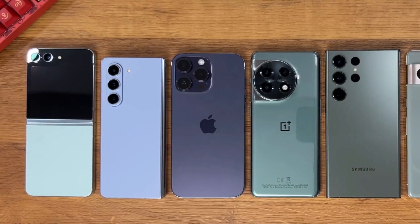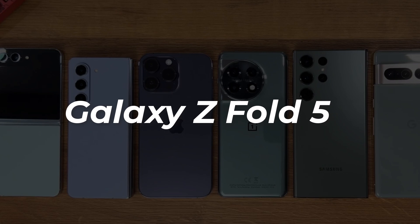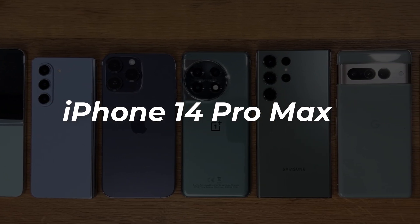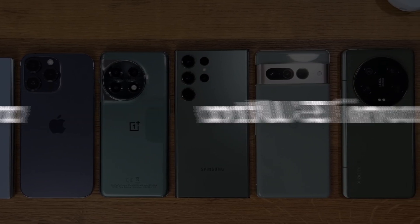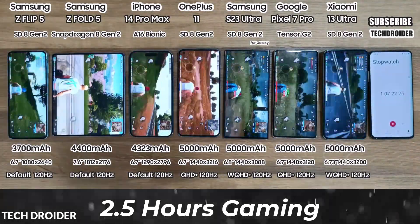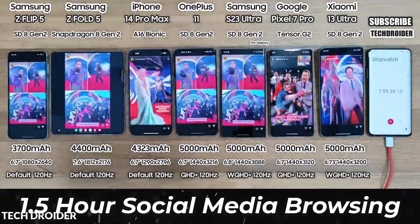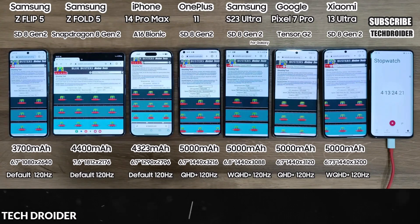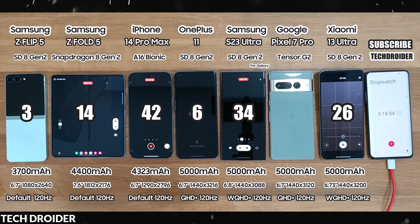The battery test took the Galaxy Z Flip 5, Galaxy Z Fold 5, iPhone 14 Pro Max, OnePlus 11, Pixel 7 Pro, and the Xiaomi 13 Ultra through 2.5 hours of heavy gaming, 3 hours of video streaming on YouTube, social media browsing for 1.5 hours, web browsing for 1.5 hours, and recording 4K at 60fps video using the primary rear cameras.